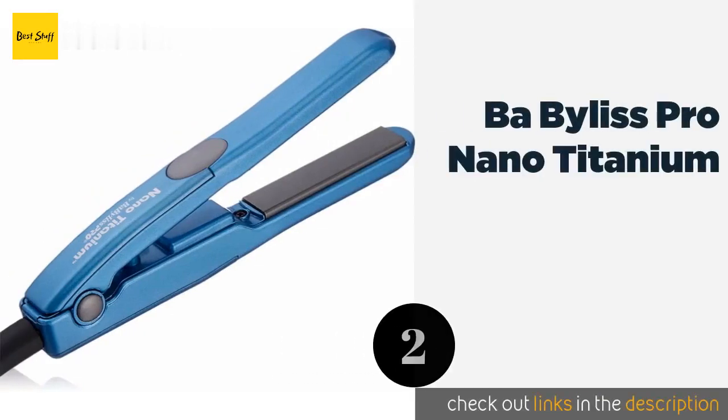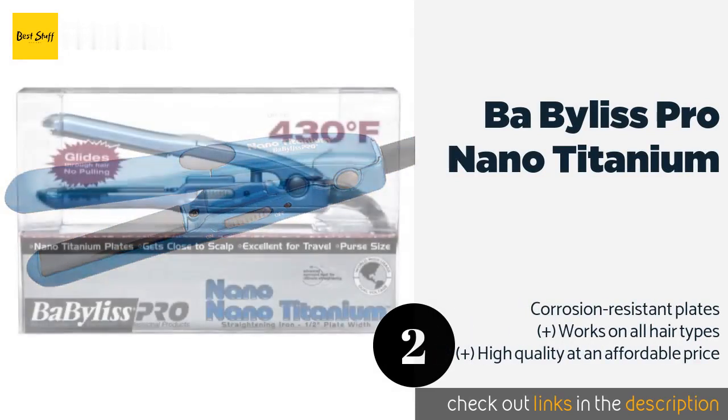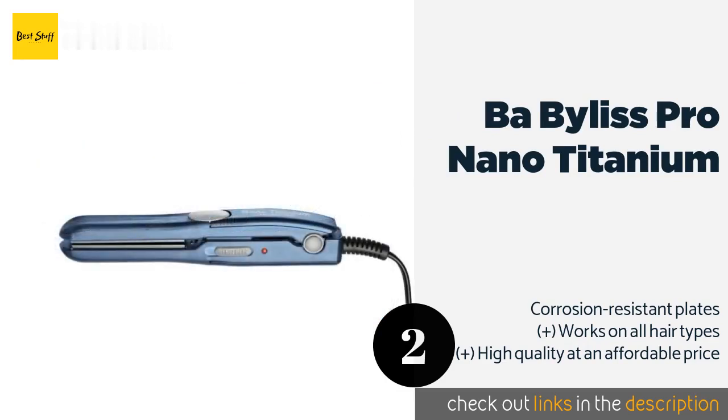The second product is the BaByliss Pro Nano Titanium. The BaByliss Pro Nano Titanium gives you all the power of a full-size model in a compact body. It boasts exceptional heat retention for quick, professional-looking results and penetrates locks from within to reduce the chance of damage.